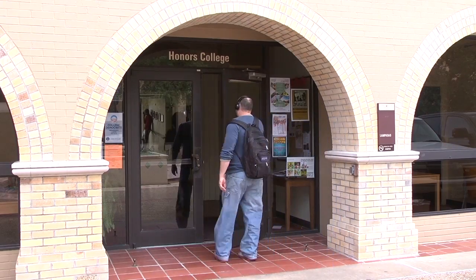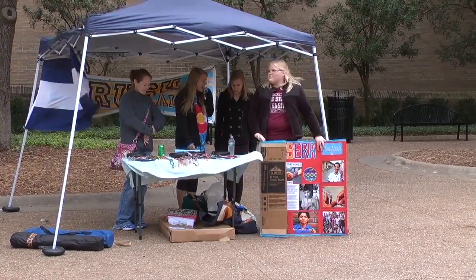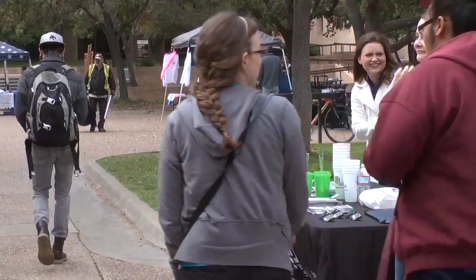Most college students are looking for opportunities to socialize and be active. Joining a club or organization can help them accomplish these goals. There are many benefits. "I always thought it was good because you can find what you're interested in more. So instead of going into a major kind of blindly, you can start clubs and realize, oh, I really like this or I don't really like that."